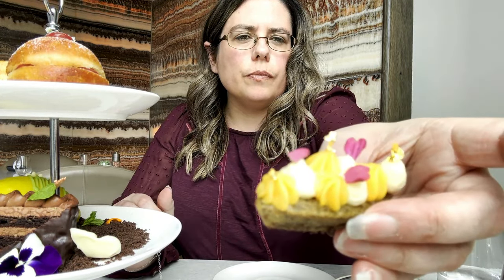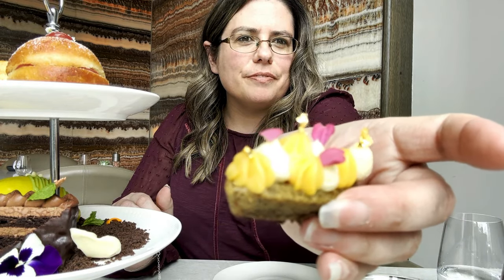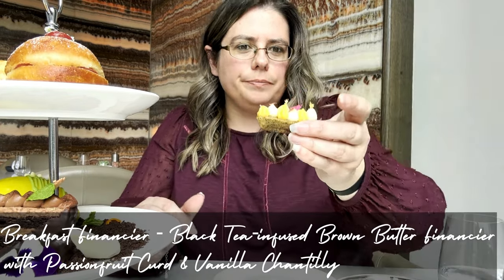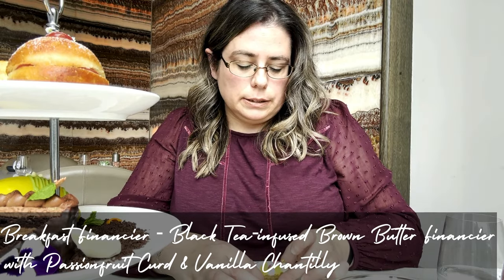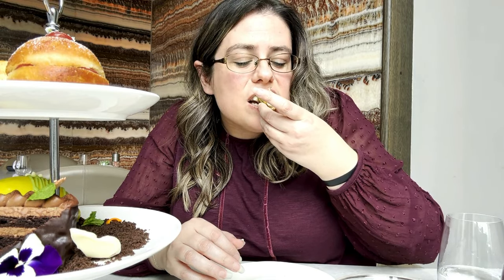The next dessert is a really, really cute, beautifully decorated dessert — a black tea infused brown butter with passion fruit curd and vanilla chantilly cream on top. Very dainty. It probably wasn't my favourite dessert of the day. I did like the fact that they incorporated black tea within the dessert but it was quite dense for me.